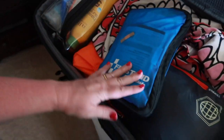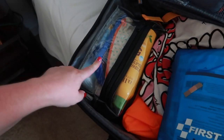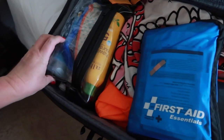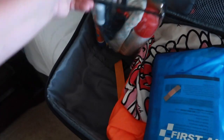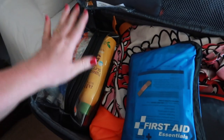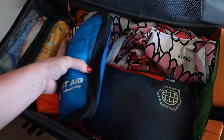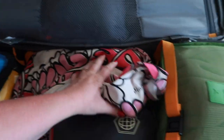I have a first aid kit — there are just too many chances of someone getting hurt. Then I've got all of our sunscreen, lotion, sprays, and that kind of stuff here in a beach bag, along with sunglasses. This is just for the beach and the pool — I can just pull it out and put it right into my beach bag.